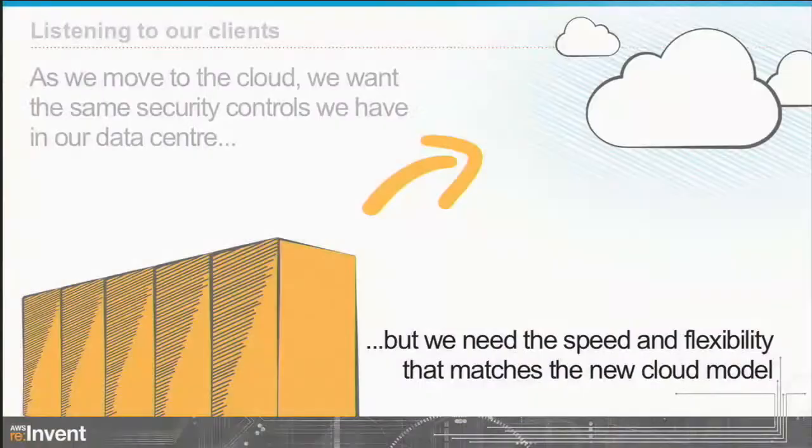When we went to this, it was all about listening to our customers. We talked to them, and they were telling us that as they move into the cloud, they want the same security controls they have in their data center, but they want it to match the speed and the flexibility of the cloud model. You've heard this all week at re:Invent — API-based, DevOps, rapid deployments. Our customers were telling us they need security that matches that.